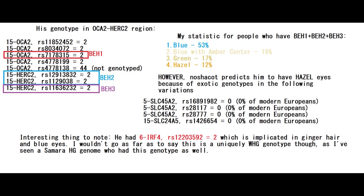That is because he had the BEH2 mutation — BEH stands for blue eye haplotype — which is the mutation that 23andMe looks for to determine eye color. He had two derived alleles in BEH1, BEH2, and BEH3 variants. My statistic for people who have this genotype — BEH1 plus BEH2 plus BEH3 — is that they had overwhelmingly blue eyes at 53%, and hazel eyes only at 12%. However, Nashakot predicts him to have hazel eyes because of other exotic genotypes in the following variations, which you can look at on the screen.